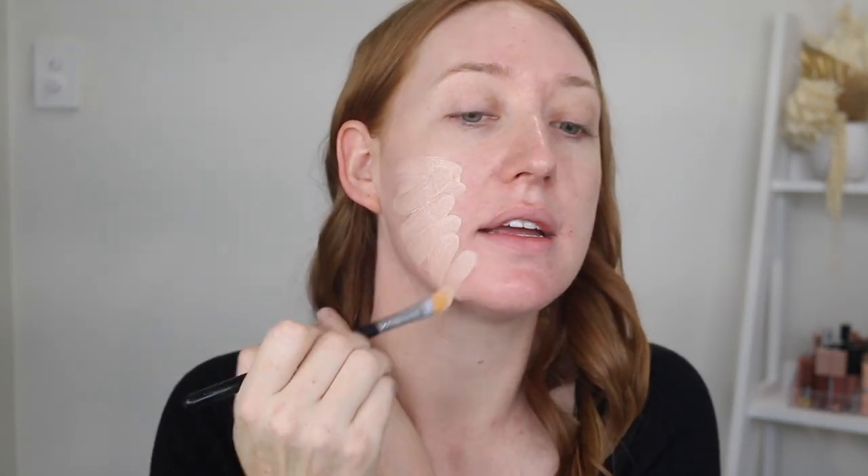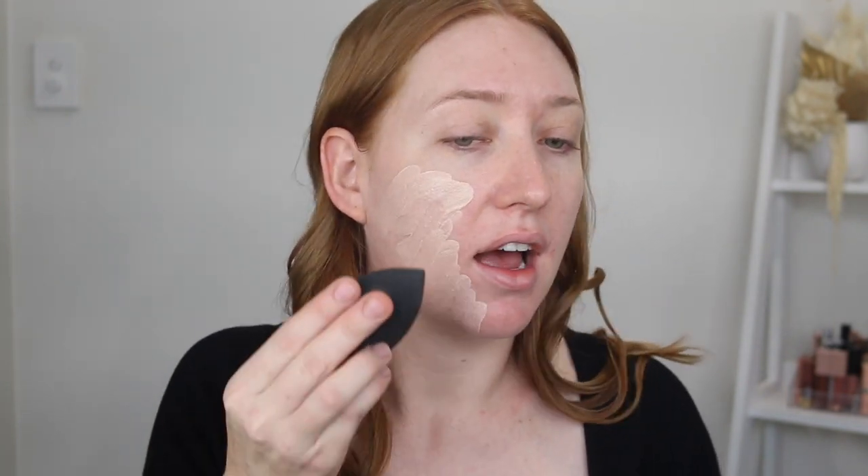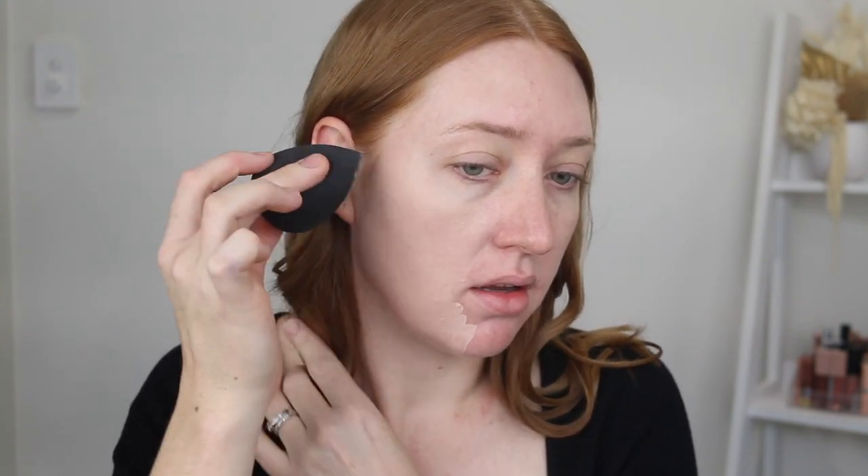Let's do what I usually do and just pop some on with my concealer brush. I'm not going to cover up any blemishes because I like to see how much coverage the foundation gives. I have a feeling the sponge is going to sheer it out quite a bit. Okay, so far the shade looks all right. It's definitely giving very light coverage. Oh, I kind of like it. I like it.